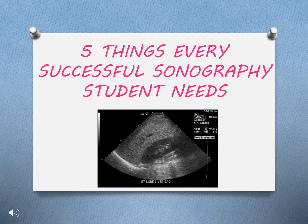Welcome, prospective students, to the idea of sonography. We are sonography students and here are five things we think every sonography student needs.